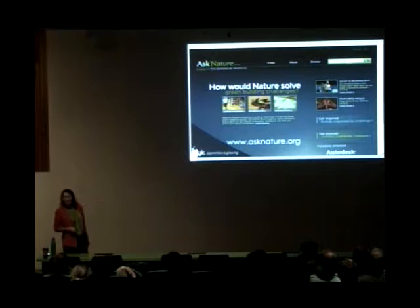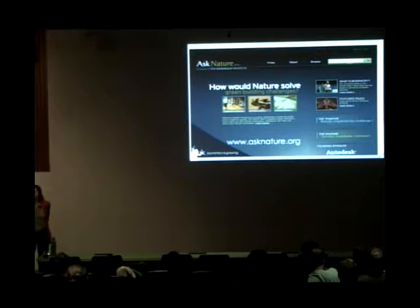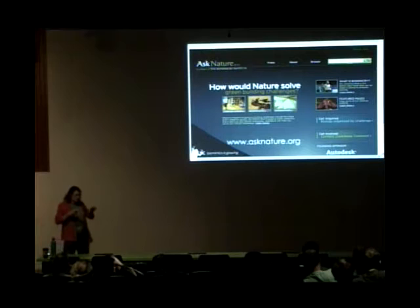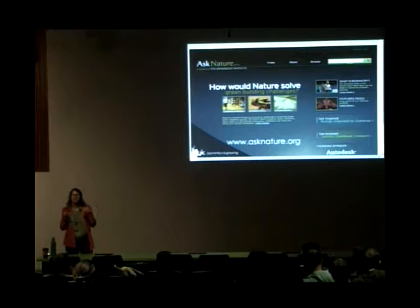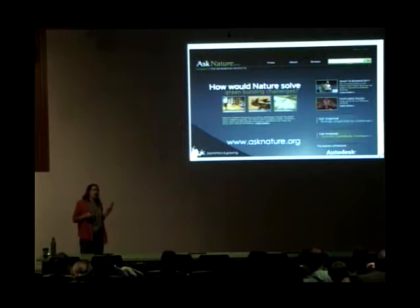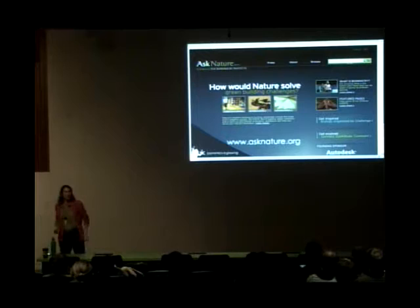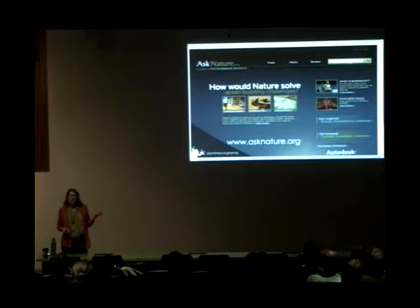The fourth thing we do is comb this database called Ask Nature. It's a project of the Biomimicry Institute, a non-profit based in Missoula, Montana. It's organized as biological strategies by engineering and design function. For example, if you're an architect and want to learn a new way to cool your building, you could get into Ask Nature and say 'how does nature cool?' and it will come up with different examples of how life cools that may be inspiration for your designs. It also has application ideas and a database of biomimetic products.